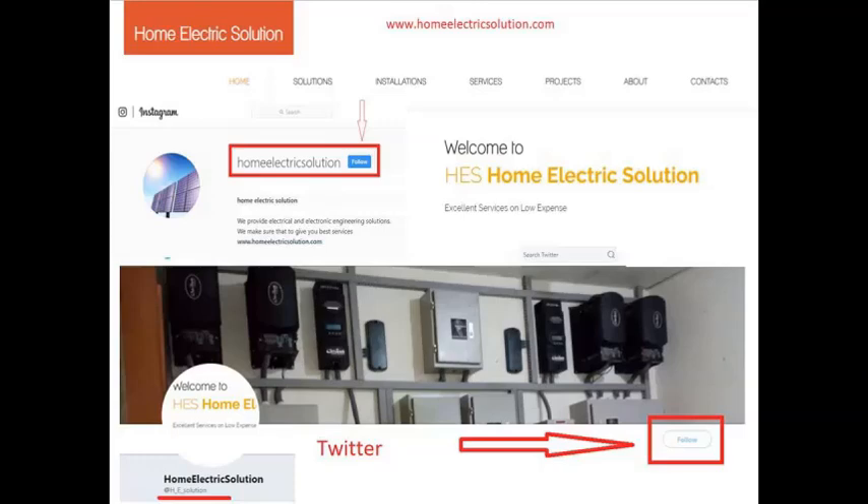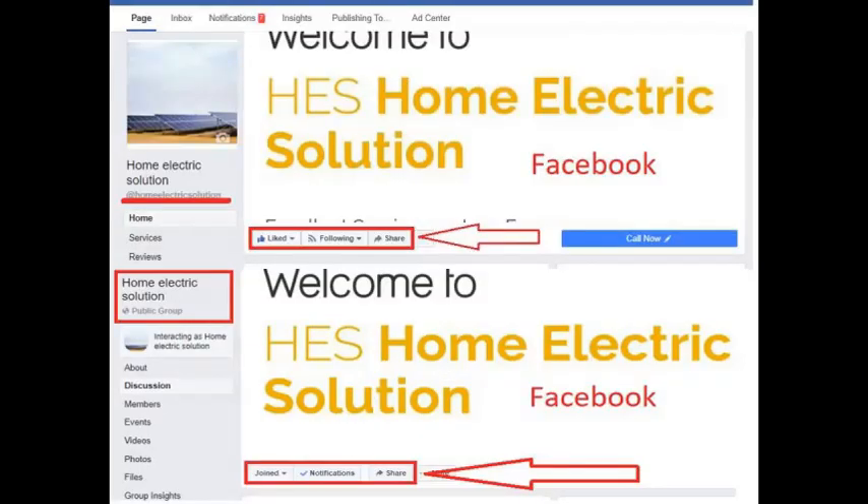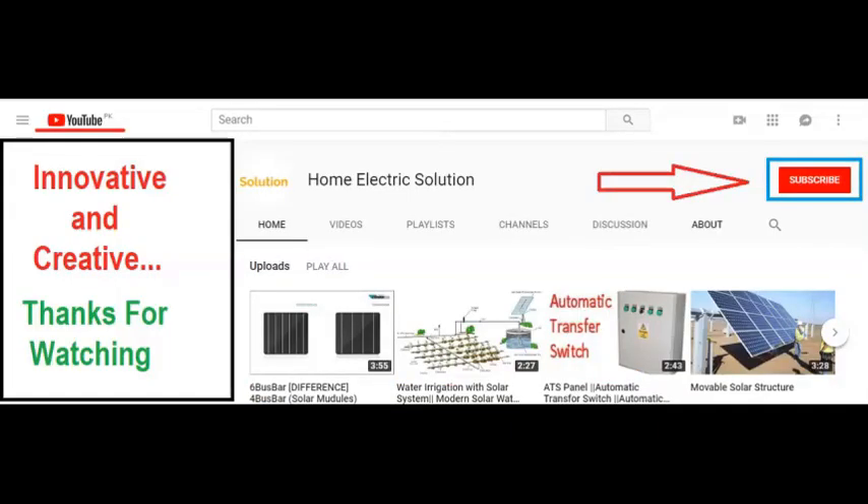Thank you for watching our innovative and creative videos. We are here to help with everything about home electric solutions. You can follow us on Twitter and Instagram, visit our website, join our Facebook group, and subscribe to our YouTube channel for every video regarding home, industrial, and innovative products available in the market.